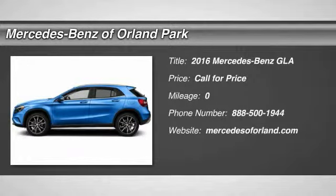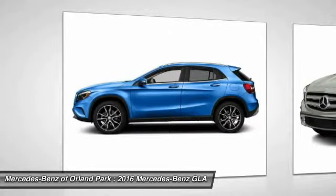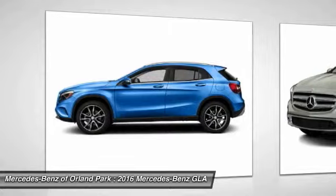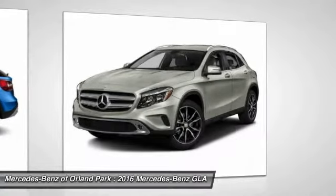The 2016 Mercedes-Benz GLA. The Mercedes GLA class offers the versatility of a hatchback, but with the power of a sports car. The exterior styling is aggressive and resembles that of the other Mercedes models.